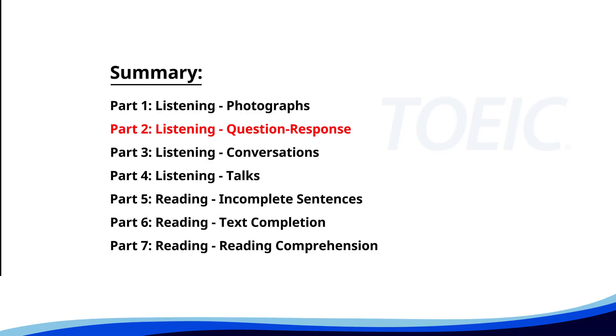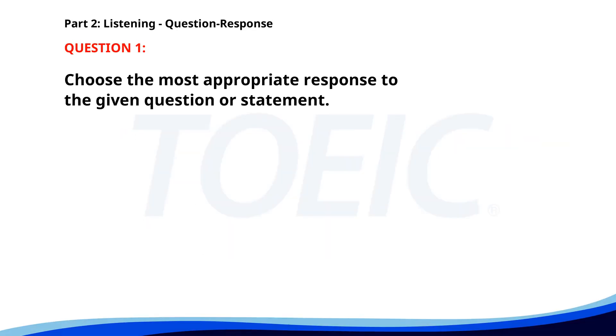Now let's move on to Part Two: Listening Question Response. Time to sharpen your listening skills and pick the correct replies. Number one. How do you get to the airport? A. He's my new colleague. B. I take the shuttle bus. C. It's a warm season. The correct answer is B: I take the shuttle bus.